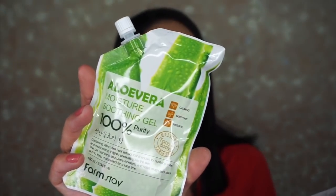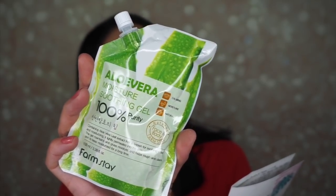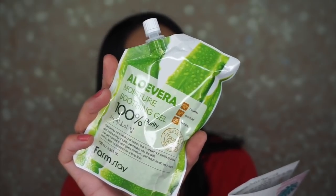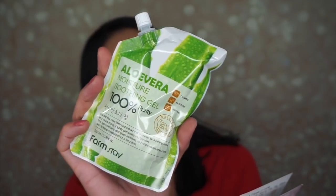The last product is an Aloe Vera Moisture Soothing Gel — 100% aloe — and I love aloe. This is so great for your skin, especially after a sunburn. It retails for $3. It's free from mineral oil, artificial pigment, benzophenone, and paraben. It provides moisture and nutrients, soothes damaged skin, and offers a cool sensation. It can be used on your face, body, and hair. We'll be going to the beach soon, and when my kids and I get sunburned I'll put aloe all over us.